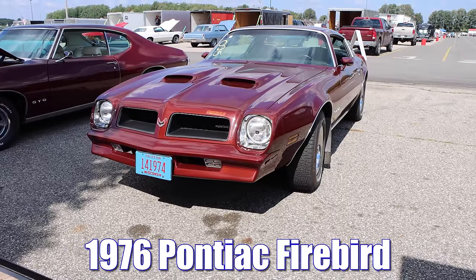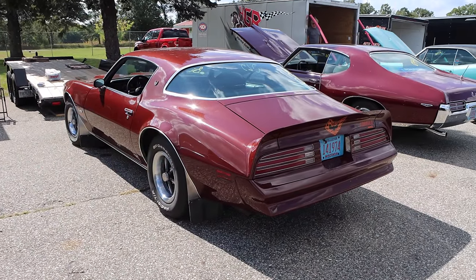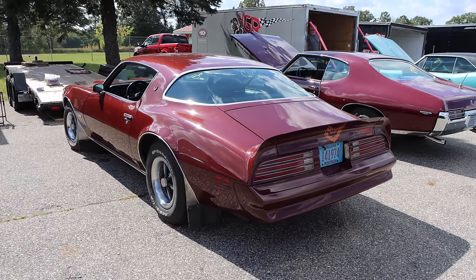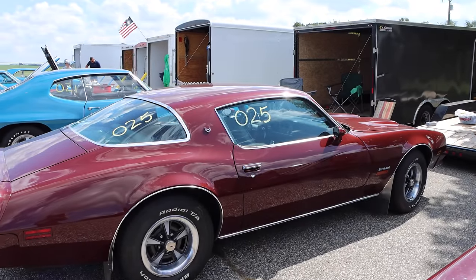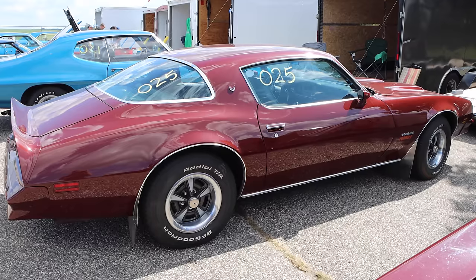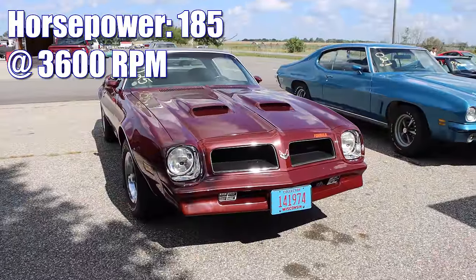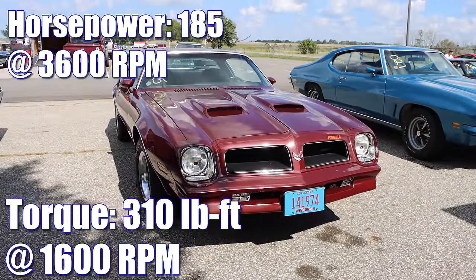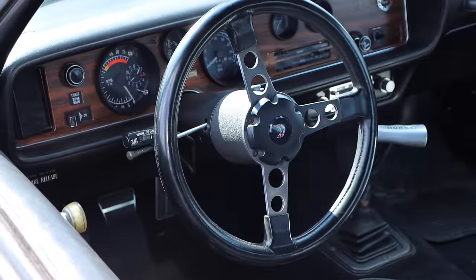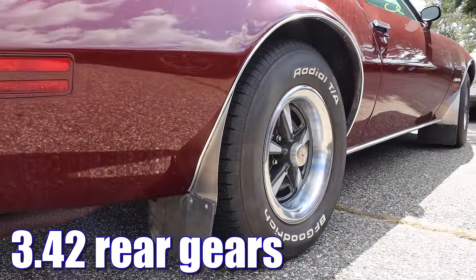1976 Pontiac Firebird Formula. For that year, the base engine in the Formula was a 350 2-barrel rated a whopping 160 horsepower. But this car has the top-level engine for the Formula, that being a 400-cube V8. With a compression ratio of 7.6 to 1, it put out 185 horsepower and a very impressive 310 pound-feet of torque at only 1,600 RPM. Just like the Corvette, inside you'll find a 4-speed manual transmission, and out back is a set of 3.42 rear gears.